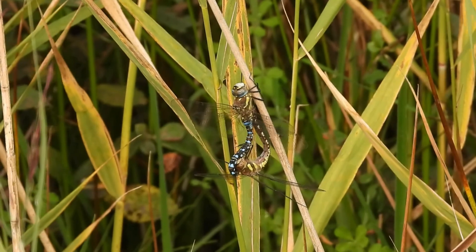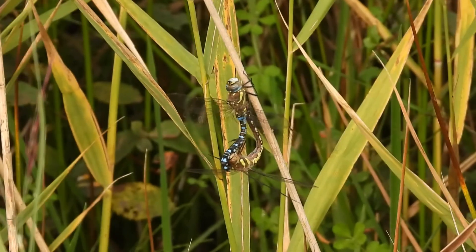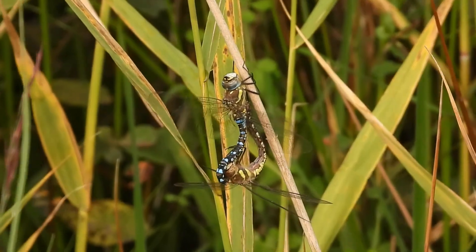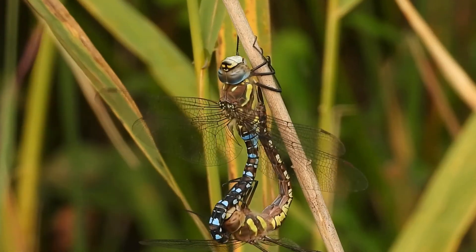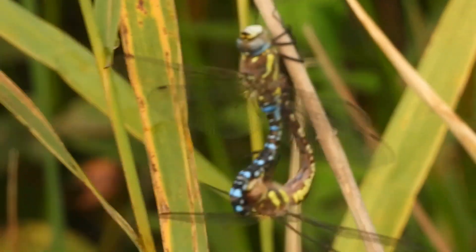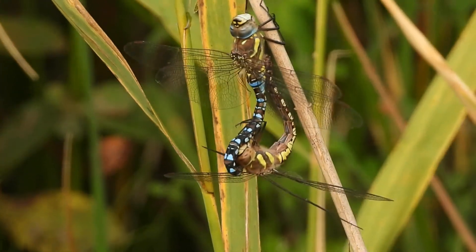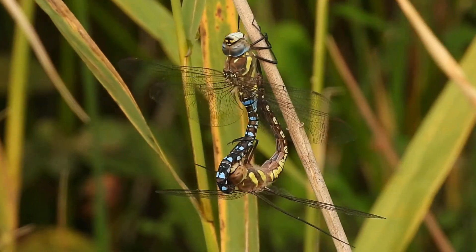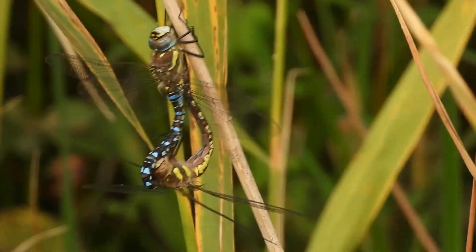It's a migrant hawker. You can tell by this small triangle at the base of the thorax — it's a small yellow triangle. You can just see the small yellow triangle at the base of the male's thorax. Great to see.